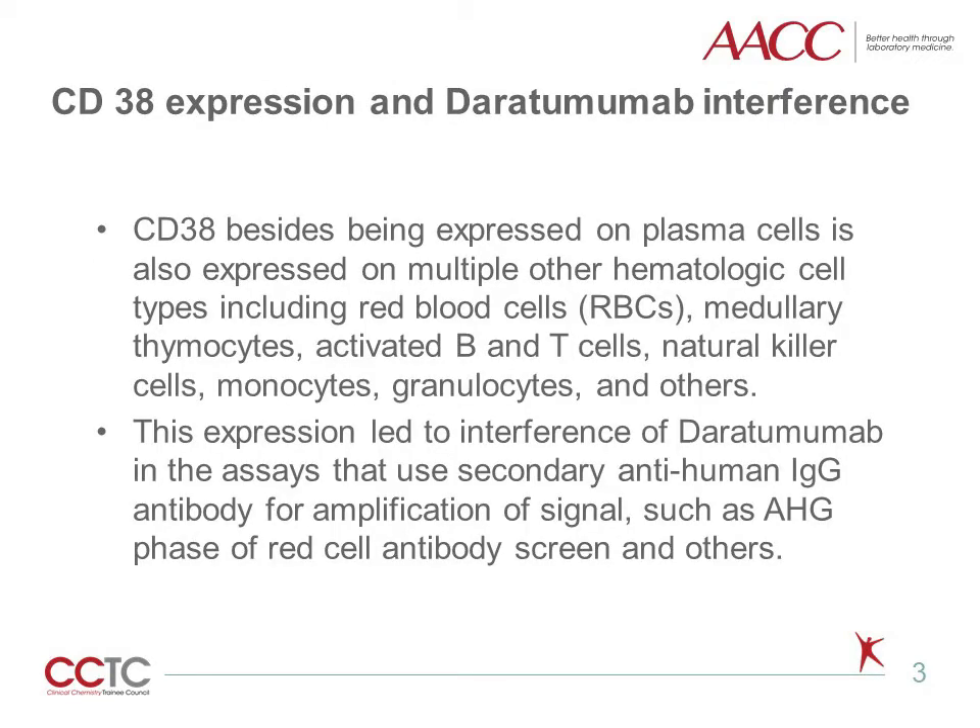CD38, besides being expressed on plasma cells, is also expressed on multiple other hematologic cell types, including red blood cells, medullary thymocytes, activated B and T cells, natural killer cells, monocytes, granulocytes, and others. This expression led to interference of Daratumumab in assays that use a secondary anti-human IgG antibody for amplification of signal, such as the IgG phase of red cell antibody screen and others.